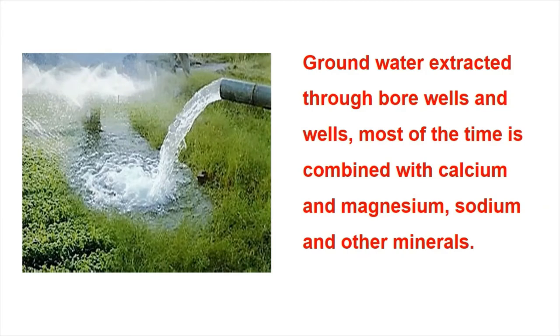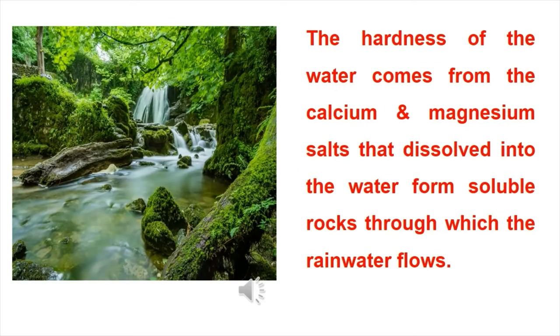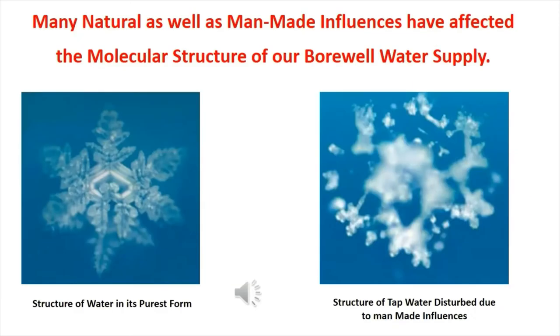Ground water extracted through bore wells and wells most of the time is combined with calcium and magnesium, sodium, and other minerals. The hardness of the water comes from the calcium and magnesium salts that dissolved into the water from soluble rocks through which the rainwater flows. Many natural as well as man-made influences have affected the molecular structure of our bore well water supply.